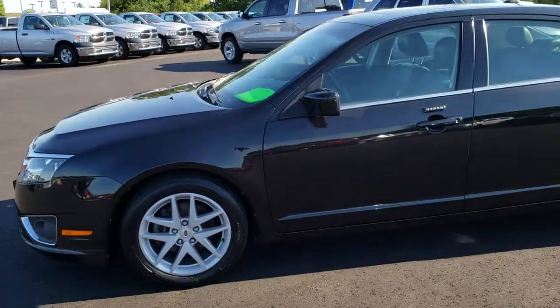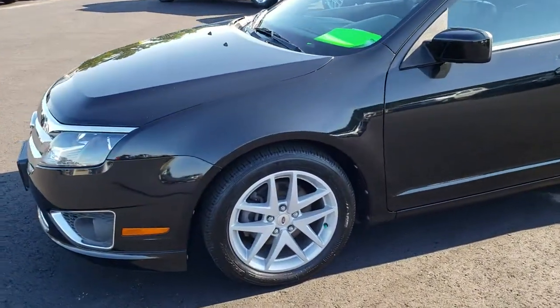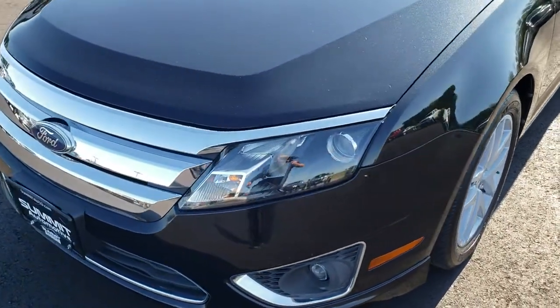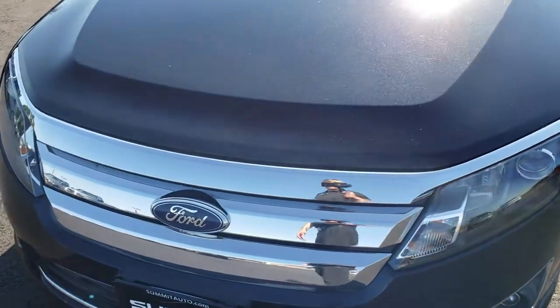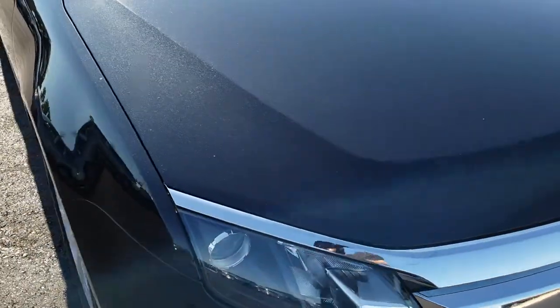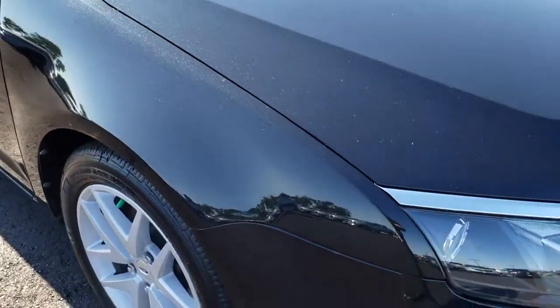This is stock number HA47B. We are here at Summit Automotive in Fond du Lac, Wisconsin, your new and used car headquarters. Today we are taking a look at this super clean 2011 Ford Fusion.